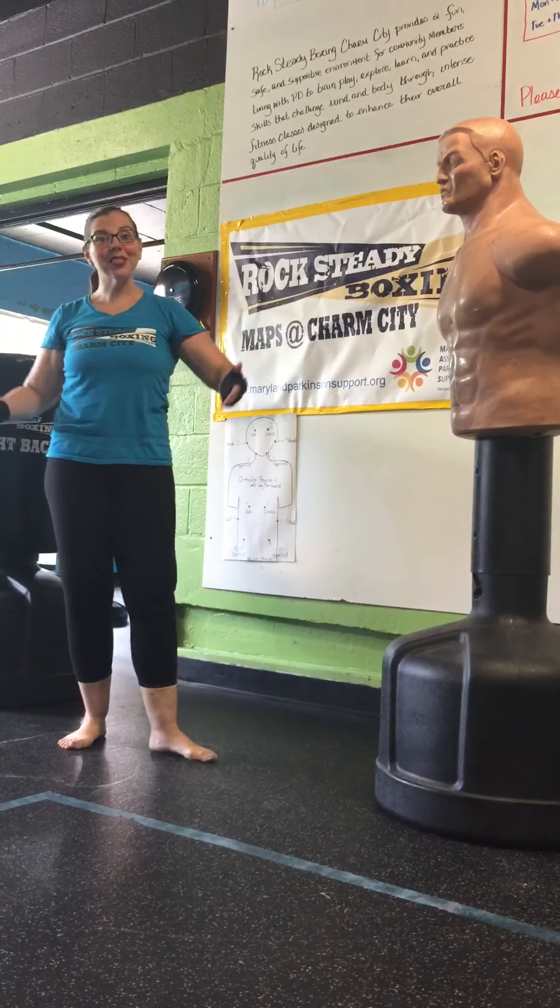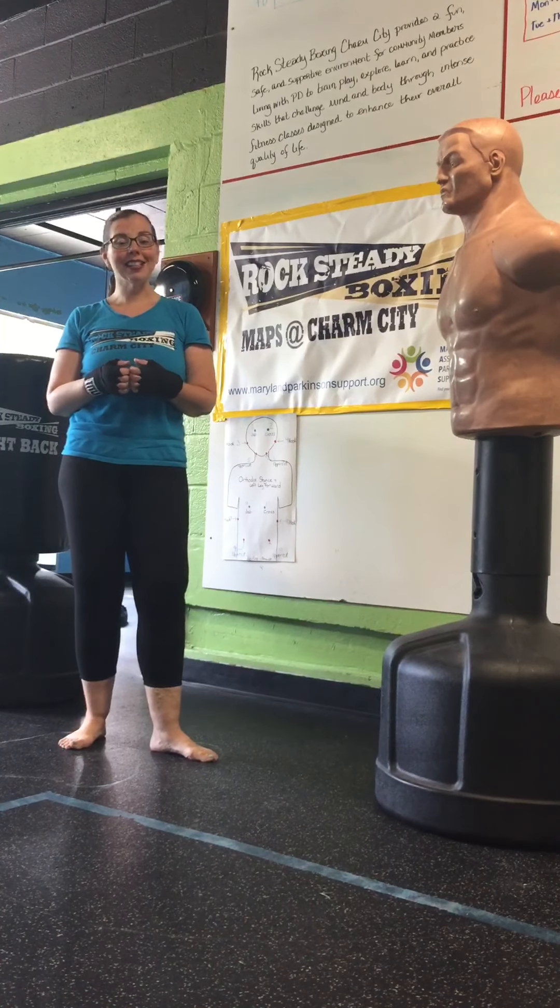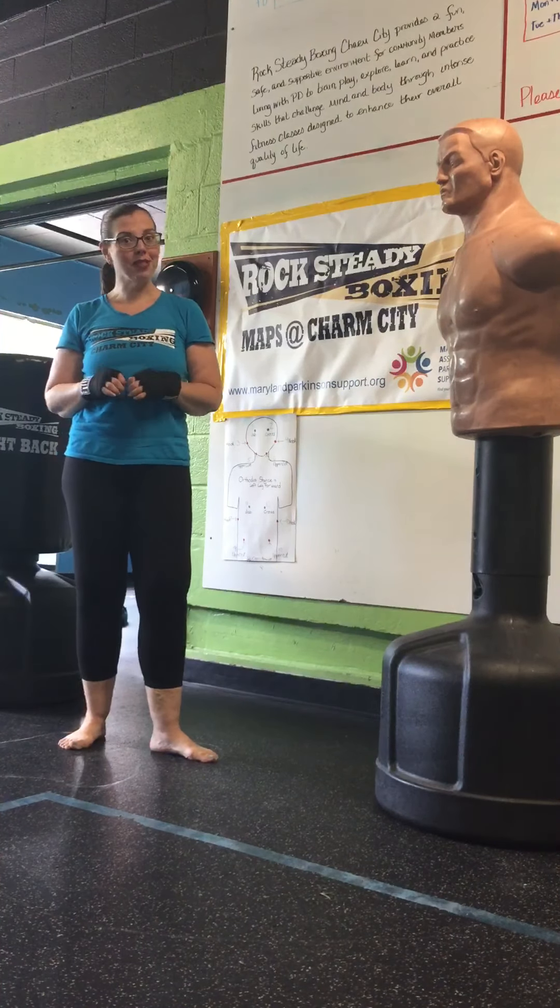Hello, my name is Patti Wessels. I'm the head coach of Rocksteady Boxing, MAPS at Charm City, and I'm here today to challenge you to take the MAPS 10 by 12 challenge.